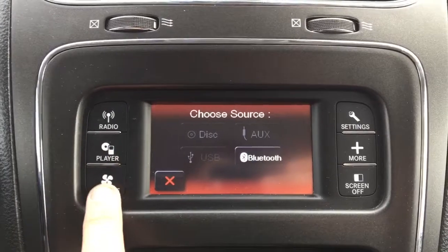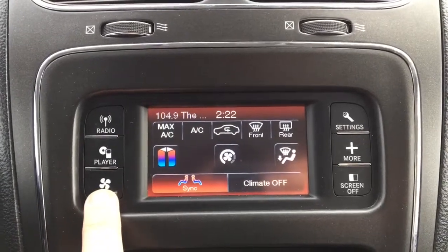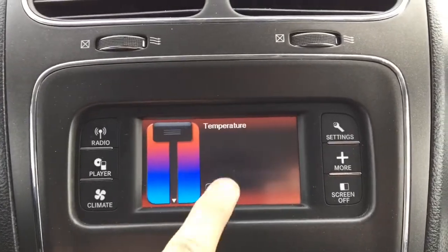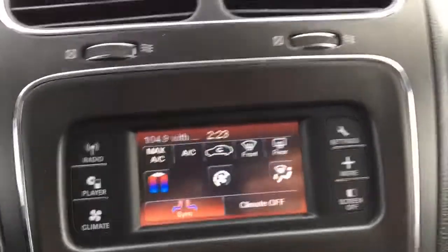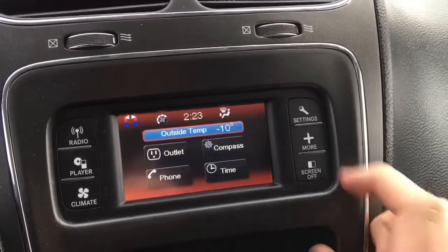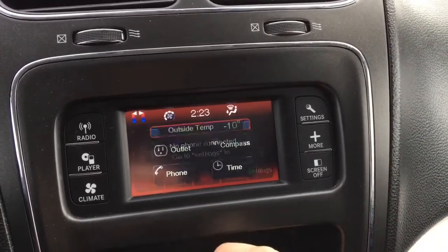You can also adjust the climate on the touchscreen — there is dual climate control. You can sync or unsync the temperatures and set the temperature with just your finger. There are also settings for the touchscreen Uconnect system so you can customize the vehicle to have it the way you want.